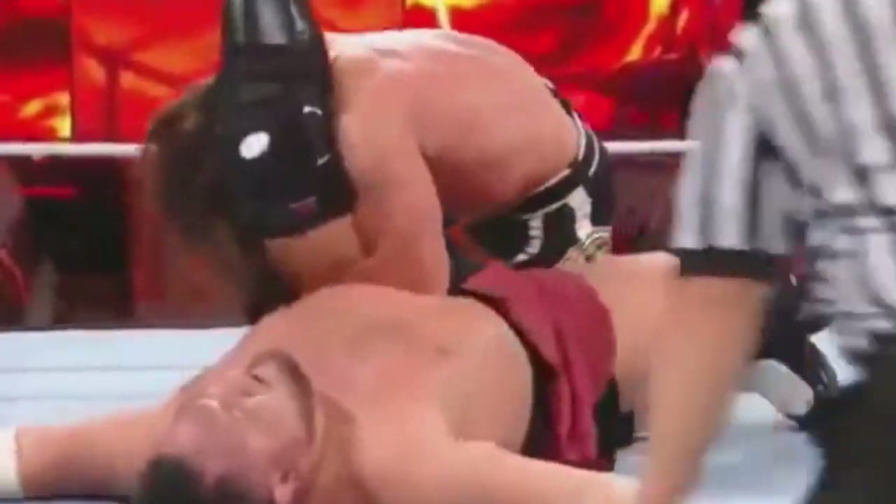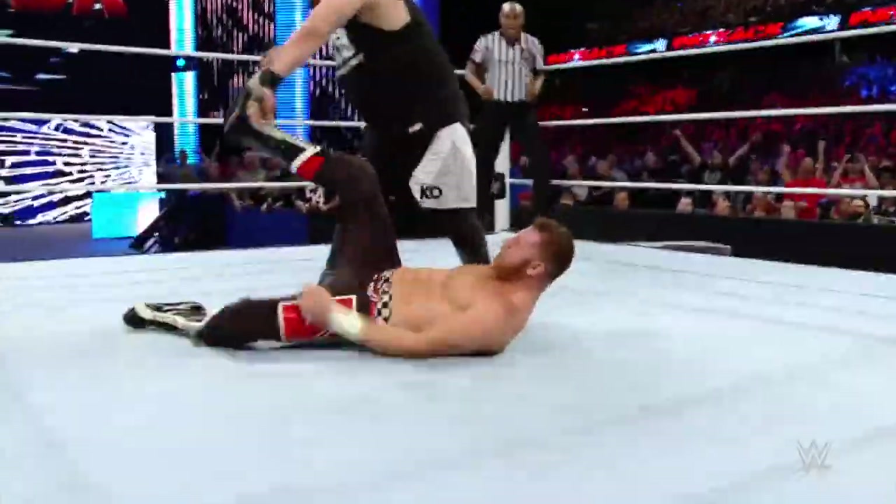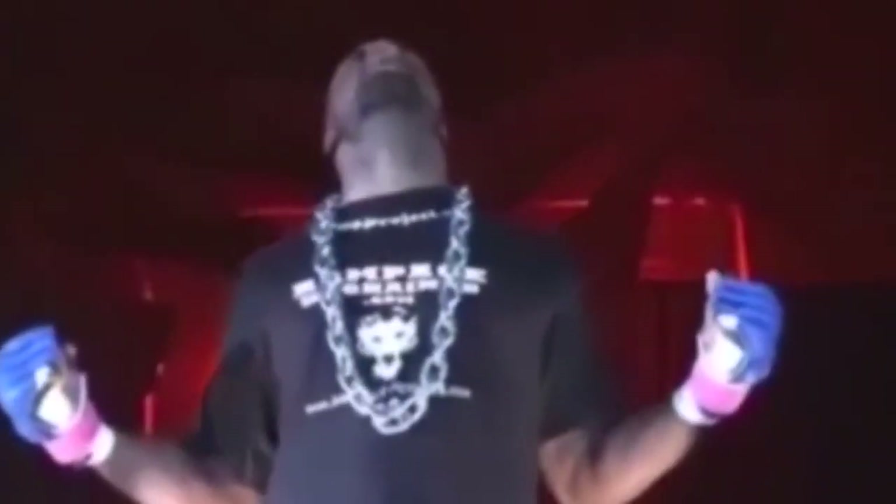Number 3: The Powerbomb. Over the years, the powerbomb has been a popular finishing move among big men like Kevin Nash, Sid Justice, and even The Undertaker for a period. These days, current WWE Superstar Kevin Owens uses a modified version of the move to get his hand raised.